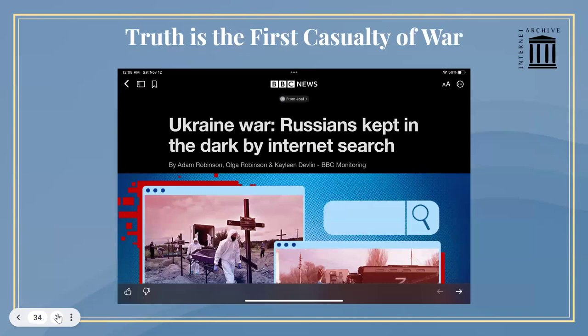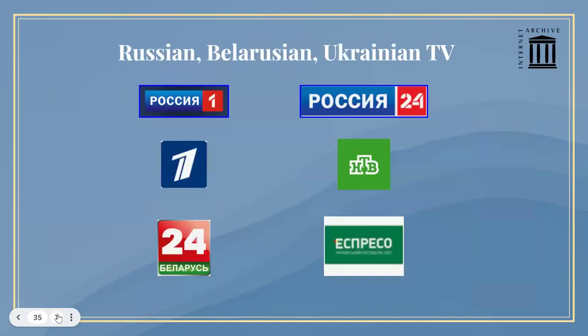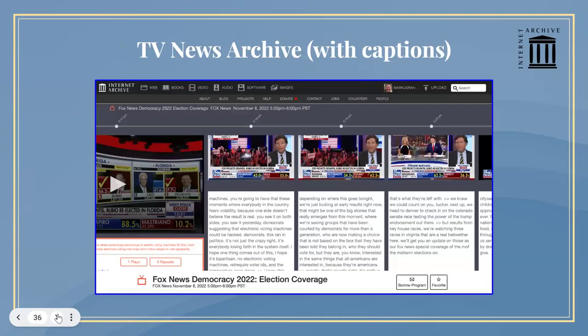It's often said that the truth is the first casualty of war. When the war started, we doubled down on archiving television, in particular television from around the world. I personally wanted to know what Russians were experiencing on their television. So we began archiving four Russian TV channels, a Ukrainian and a Belarusian channel. We've expanded that now to 35 news channels — China, North Korea, Hong Kong, Afghanistan, etc.